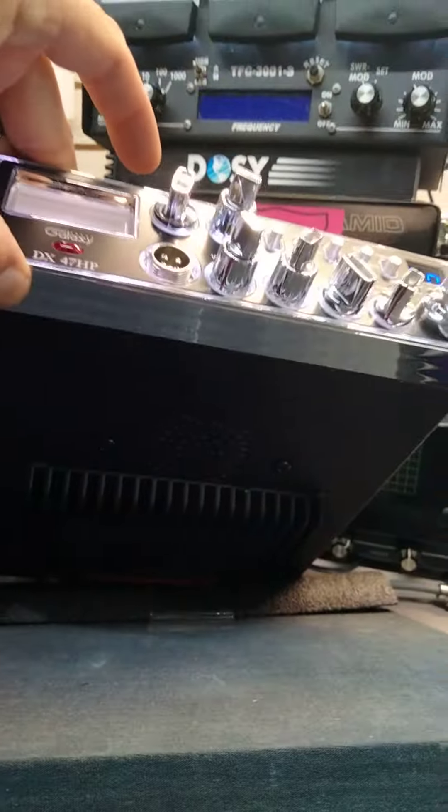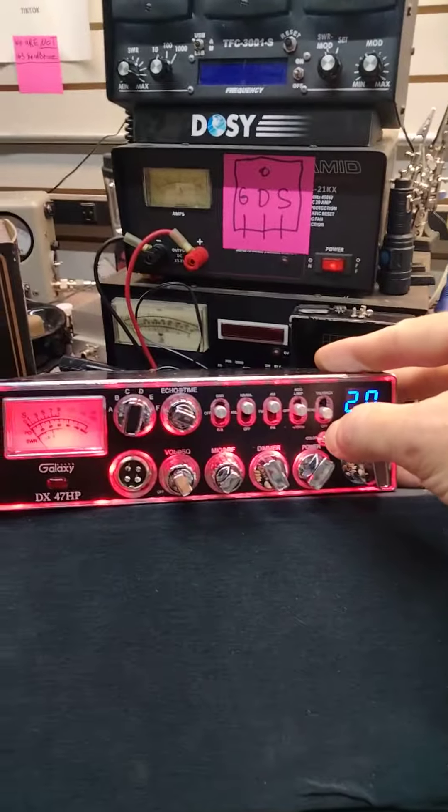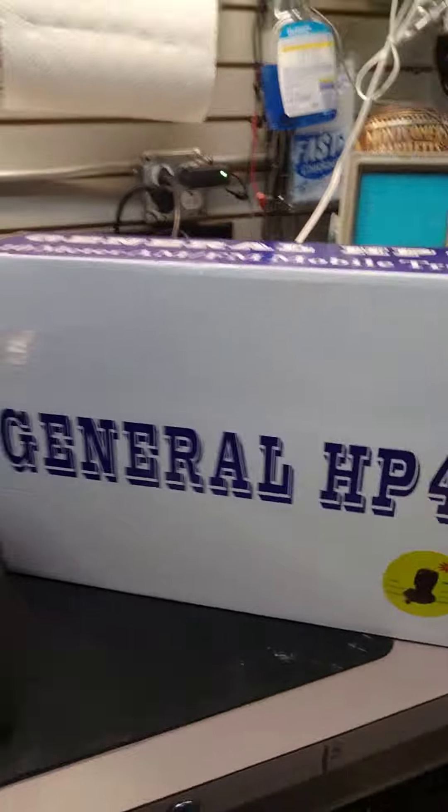Got a little box down there on it — this one's pretty cool, it's got echo talkback, changes colors, nice powerful radio, good audio. Got a more General Ease — these come with a free fifty-dollar Ranger mic.